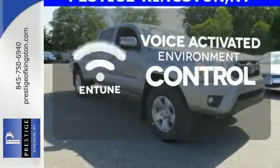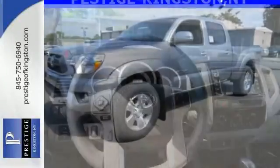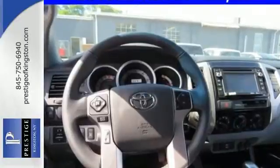hands-free calling, and so much more with just the sound of your voice. This Tacoma is ready for action. Come take it for a spin today.